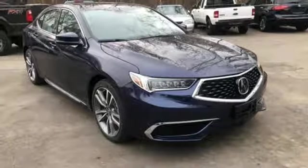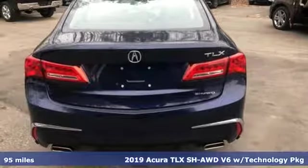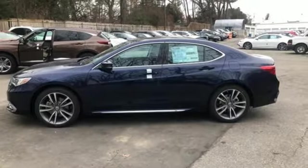Here's a new 2019 Acura TLX. Athletes have the best bodies, so it's no surprise this TLX looks as good as it does. Just wait until you experience its performance.